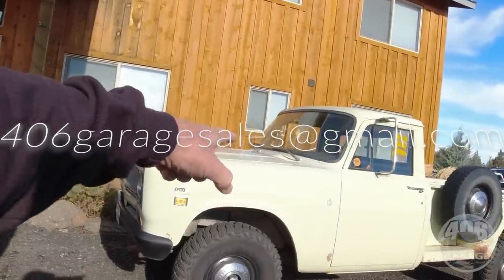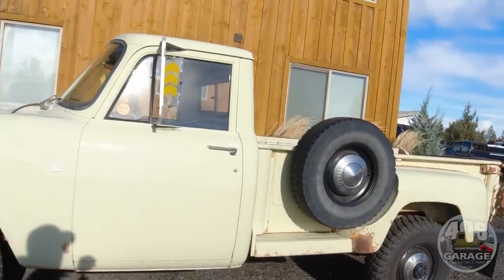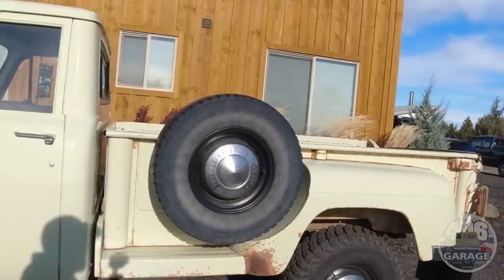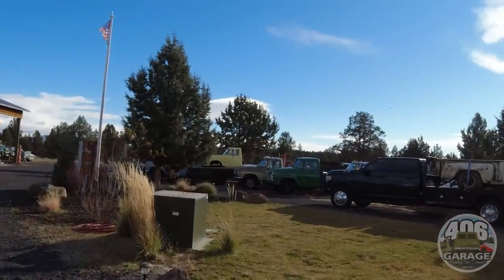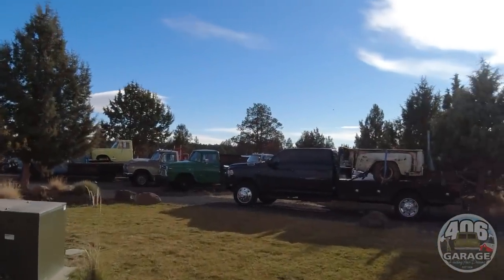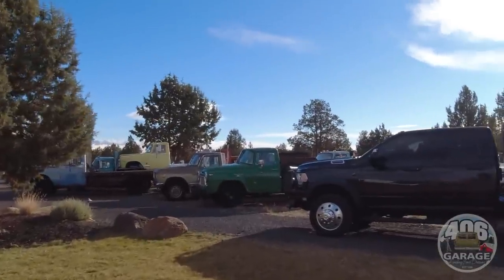In the video from the other day, you saw Nick's pick — his pick was the cowboy truck, which is pretty cool. He loves this thing, he loves driving it, that's pretty neat. All the stuff that's still here — you guys go to the website, 406garage.com, you can see the inventory.